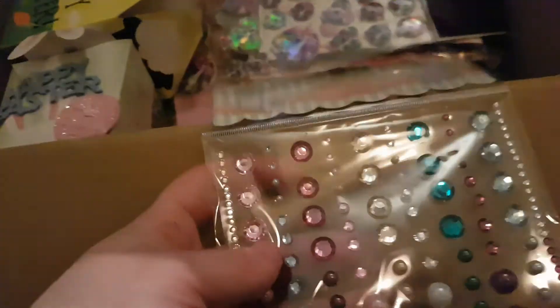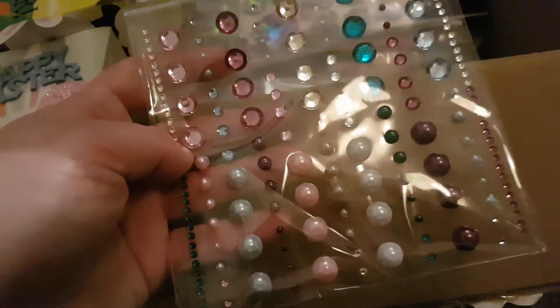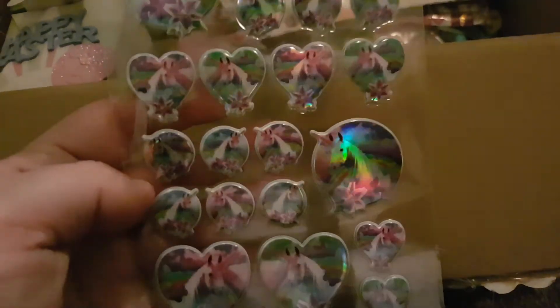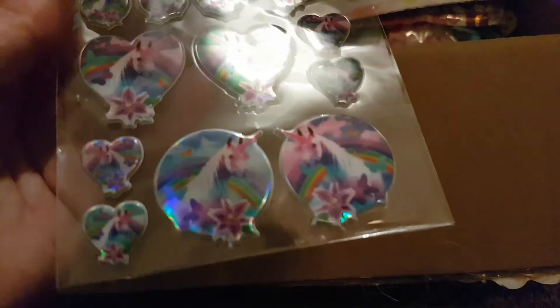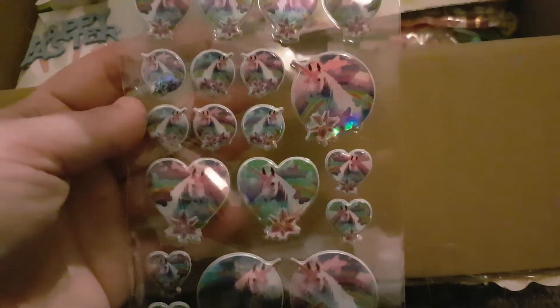These gorgeous, absolutely gorgeous bling — they're so pretty. Oh my goodness, look at them. Look at them unicorns — and they're puffy! They are cute. I love them.